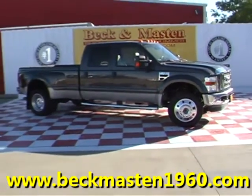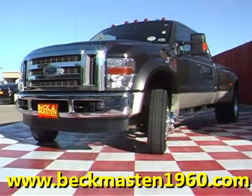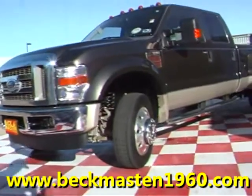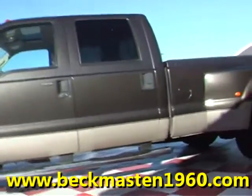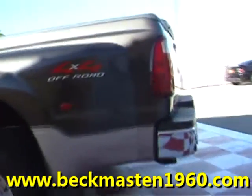Beckett Master 1960 proudly presents this 2008 Ford F450 Lariat Super Duty with a Power Stroke engine. This green beauty of a monster truck is in excellent condition.